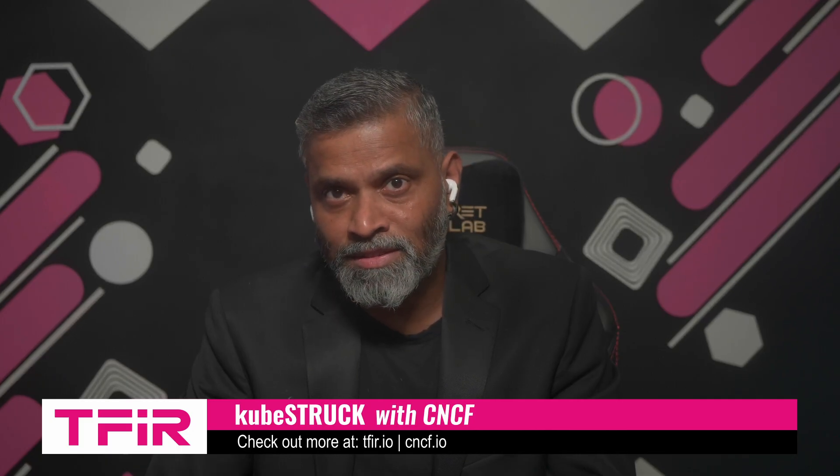Kubernetes is the backbone of modern cloud infrastructure and every new release brings changes that impact how developers and operators run their clusters. The 1.34 release is out and it continues that tradition of introducing key enhancements around security, policy, and hardware support. To help us break down what's new and why it matters, I'm joined by Vyom Yadav, Kubernetes release lead for this cycle. Vyom, thanks for being here. Nice to be on the show and glad to be talking about Kubernetes v1.34.